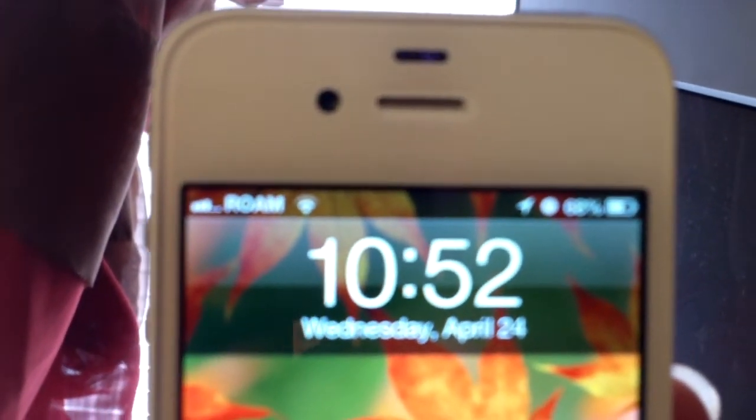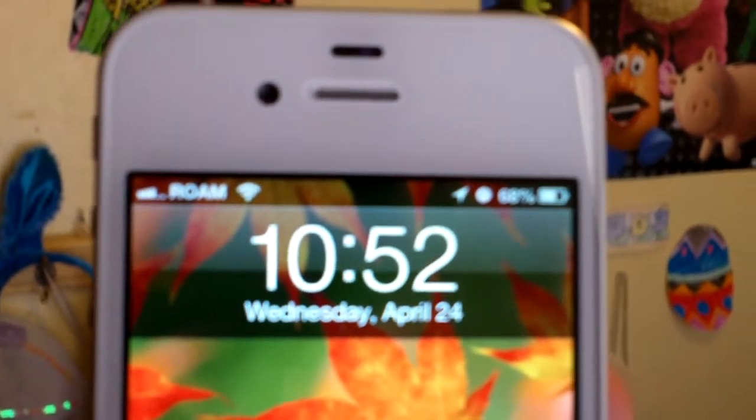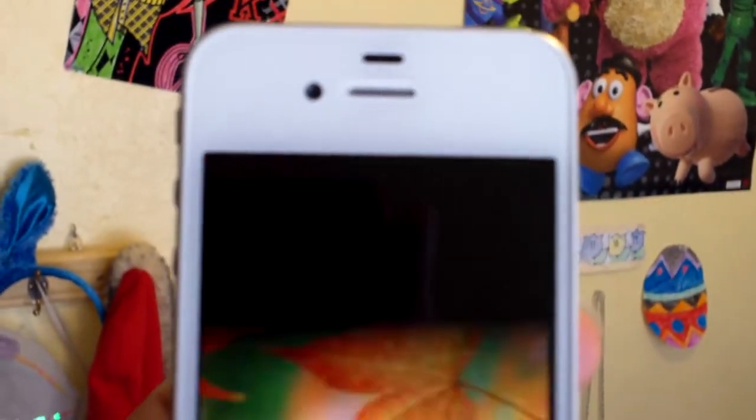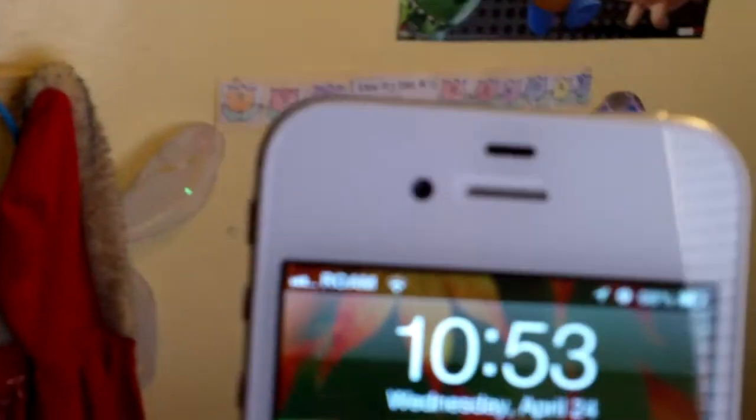It appears to be blocking the antenna on your phone. I'm going to show you my phone and the signal it has. As you can see — let me turn the camera so it can focus — I've got full Wi-Fi signal here in this bedroom and I have about three bars of cellular reception.